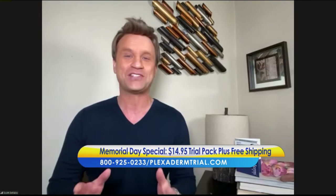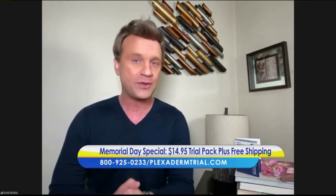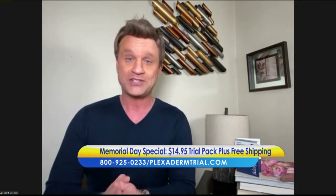Great to see you. This is the Plexiderm pick-me-up 10-minute challenge. We've been on the market for over four years with this product. I've seen a lot of different products come and go, but nothing with the staying power and effectiveness of Plexiderm.